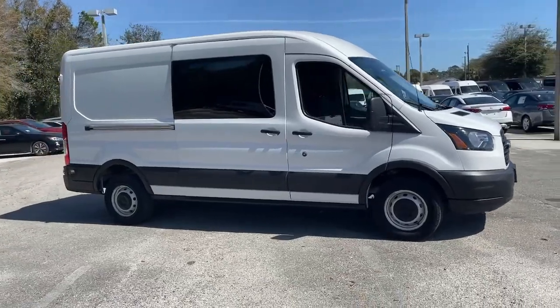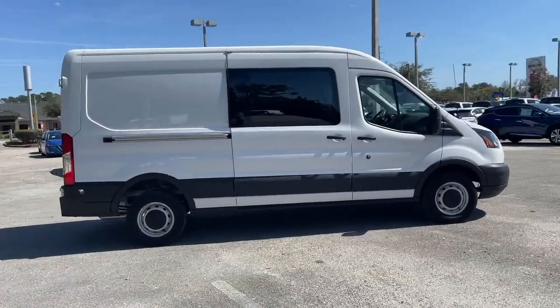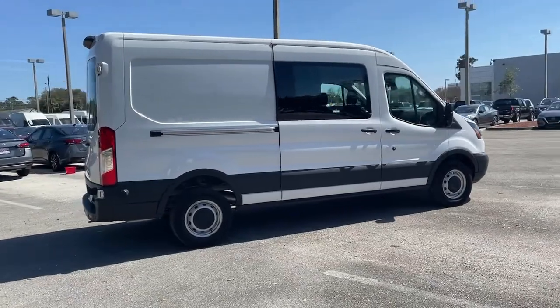Whether you're looking to move a group of passengers, bulky cargo, or a combination of both, this flexible transit has your back.